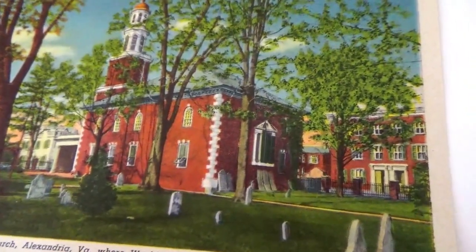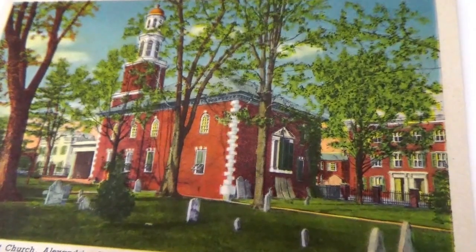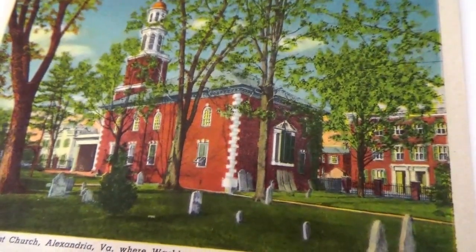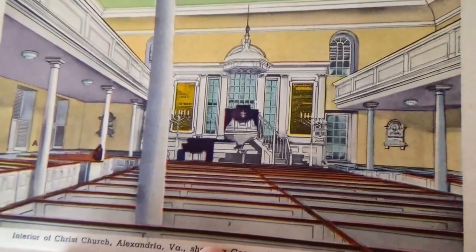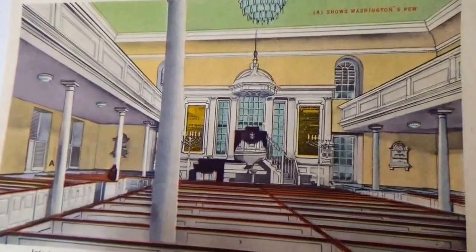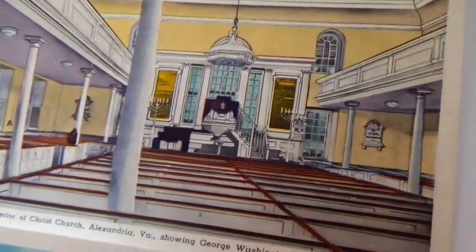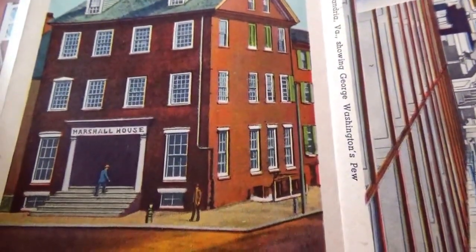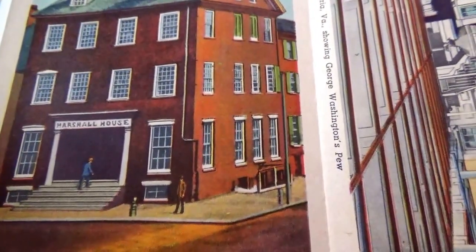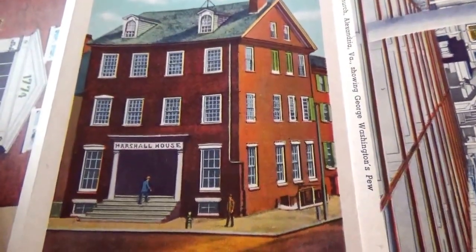This is Christ Church, where Washington worshiped. And we have this one here — this is the inside of the church. Now we have this house here — this is Marshall's house as it was in 1861.